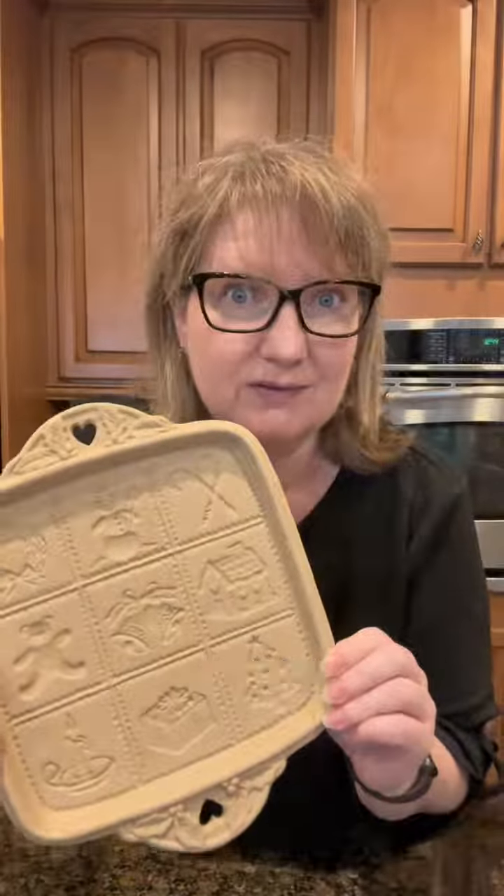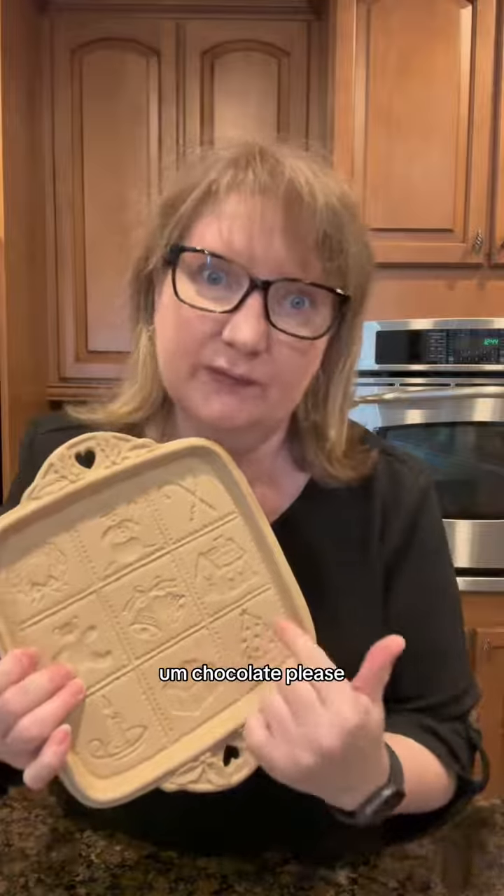I'm gonna look at this little cookie mold from 1991. I'm gonna just hang that up at Christmas time — instant art. Or maybe cookies. Chocolate please.